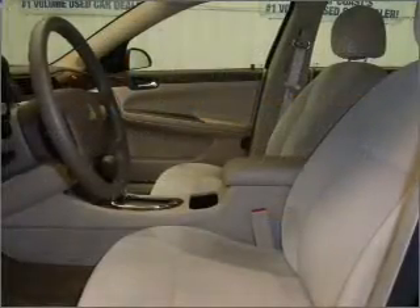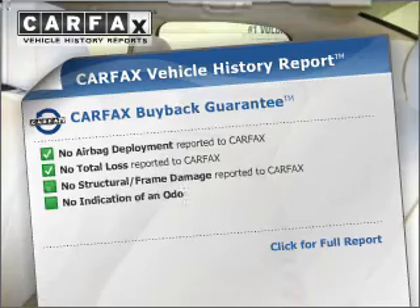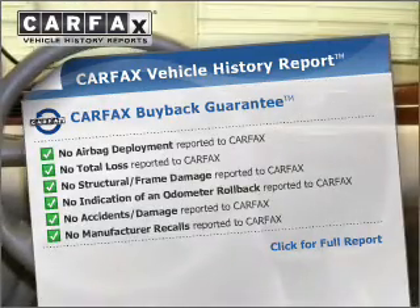Free warranty from us, only at everycarlisted.com. Rest easy knowing this vehicle comes with a Carfax Vehicle History Report from Carfax, the most trusted provider of vehicle information.